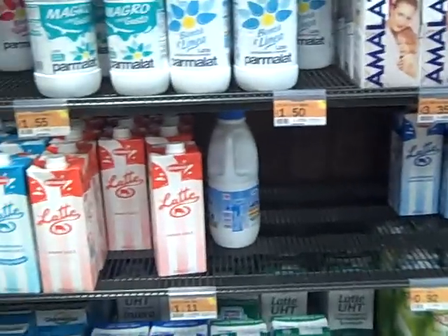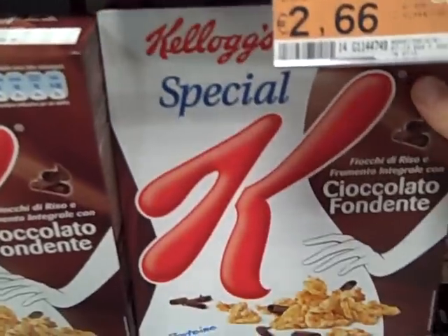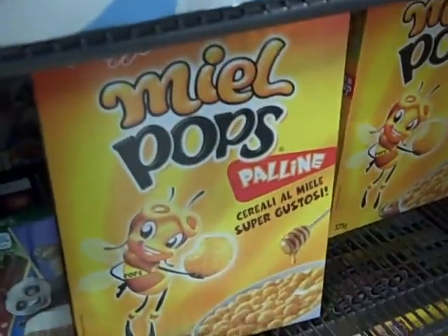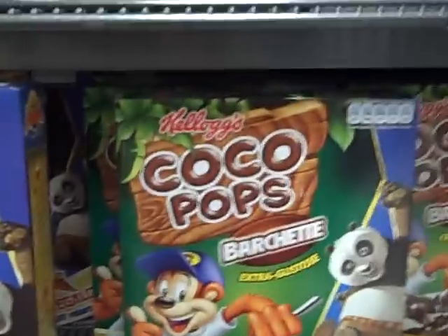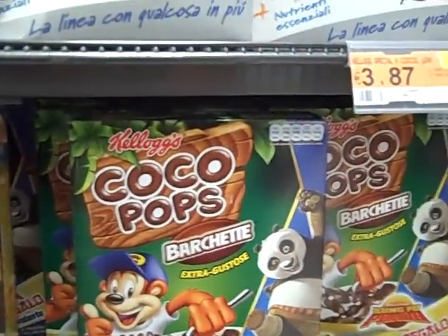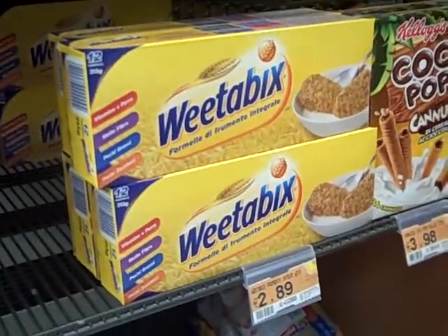We've got milk, dried milk, and cereal like Special K — chocolate Special K. They even have Corn Pops and familiar favorites like Cocoa Puffs, sort of. And Weet-Bix — that's always a tasty one. Let's see what else we have over here.